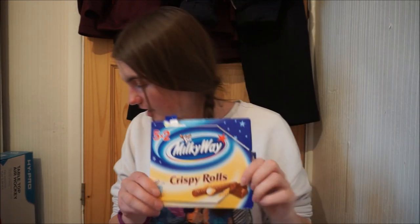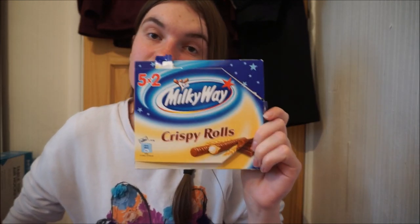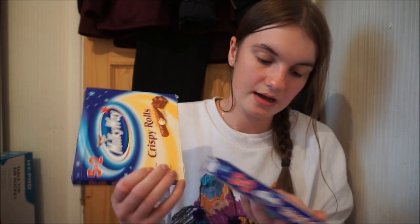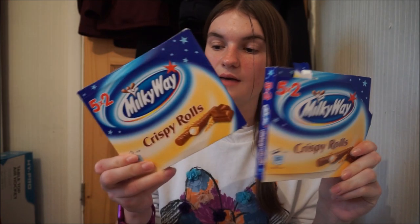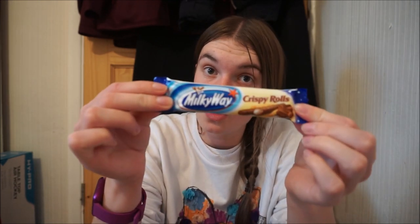Next item is two packs of crispy rolls. I have opened this one because I needed some sugar yesterday. Two packs of crispy rolls — five two-finger packs. Milky Way crispy rolls. Really nice and they're only a pound. I bought two of them. Haven't had them in a while and I have eaten quite a few of them. A pound each. You can't go wrong with crispy rolls — 50p per two-pack essentially. You get five of these in the box. At Morrison's I've seen them at 50p for just one pack, whereas at Poundland you can get five in a box for a quid. So it is a saving of a good lot of money.